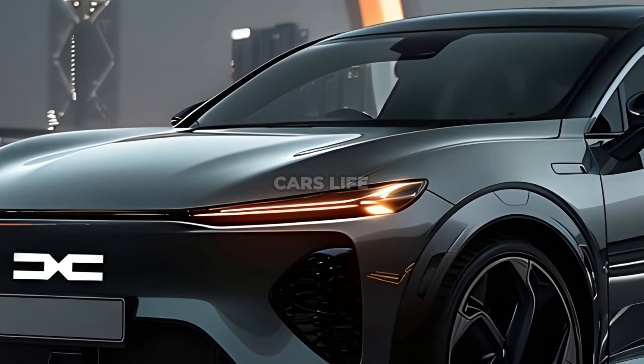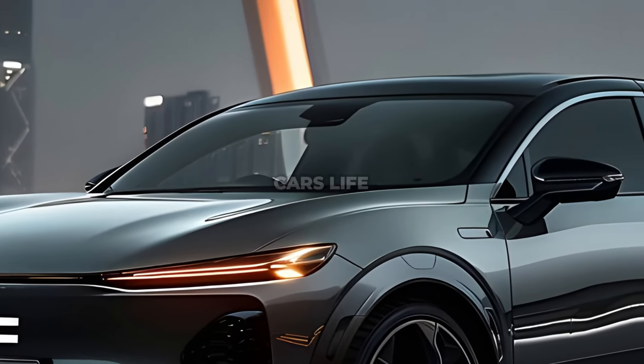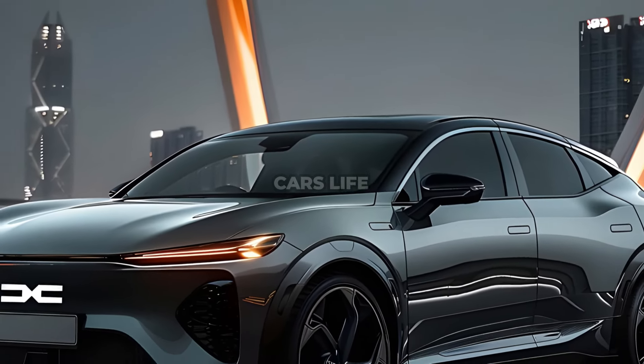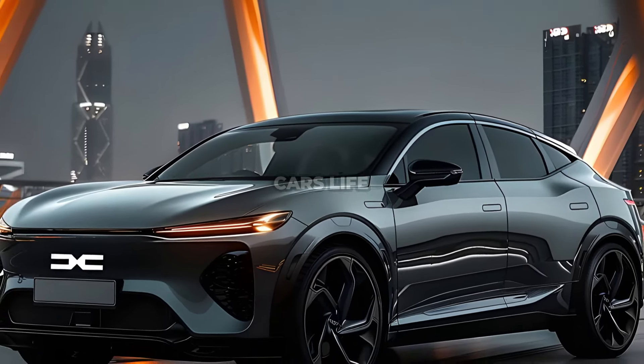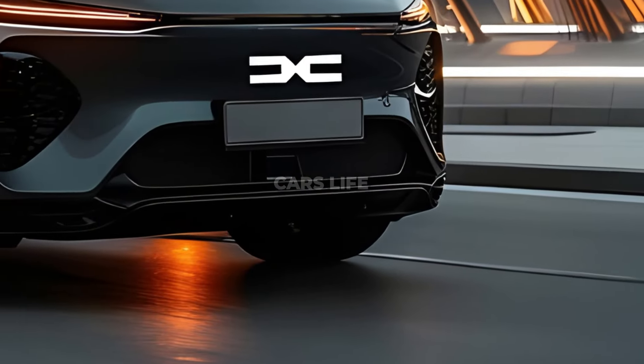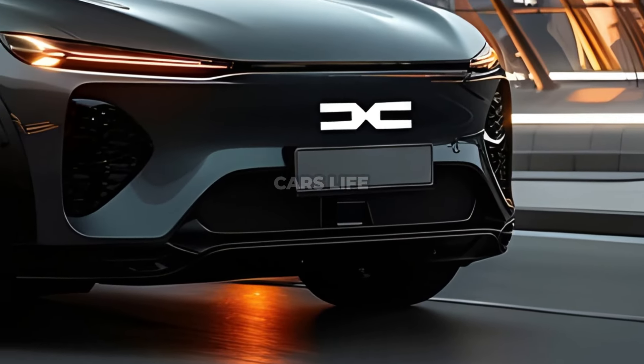The 2025 Sandero grille is noticeably larger. Not only does the broad honeycomb grille seem strong and contemporary, but it also helps the engine receive more air. Front and center on the grille, the rebuilt Dessa emblem is both modern and sleek, replacing the front fascia and helping the brand develop.